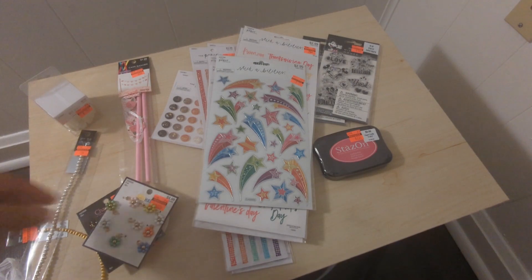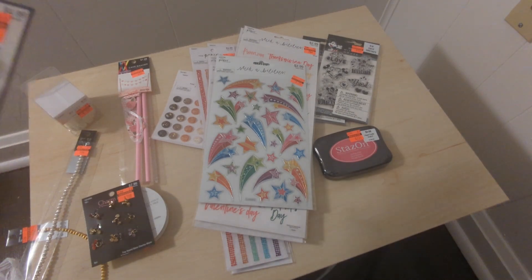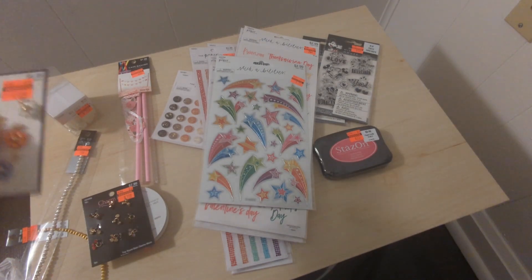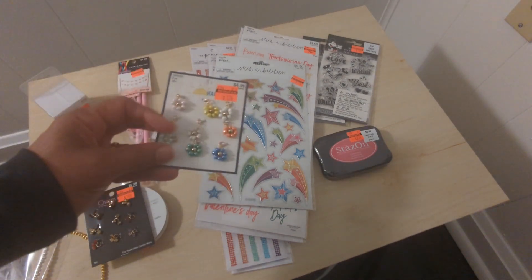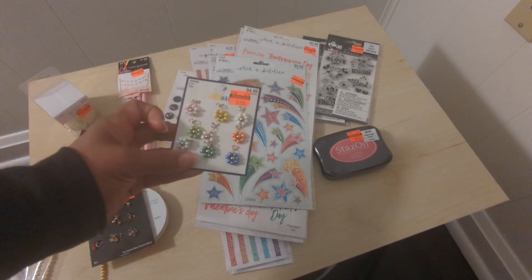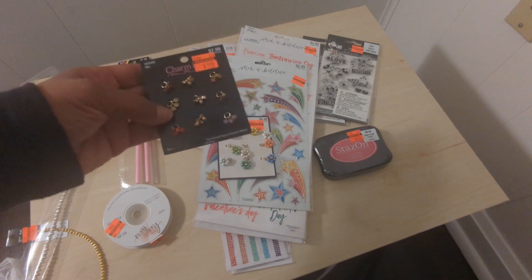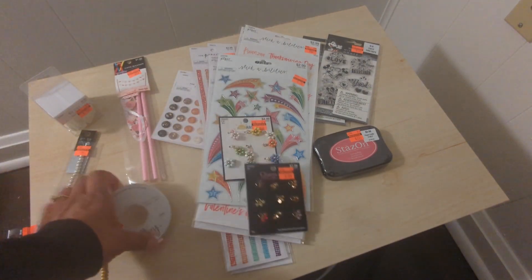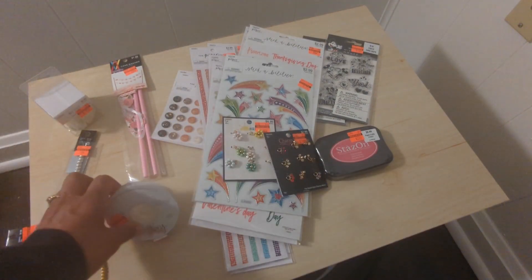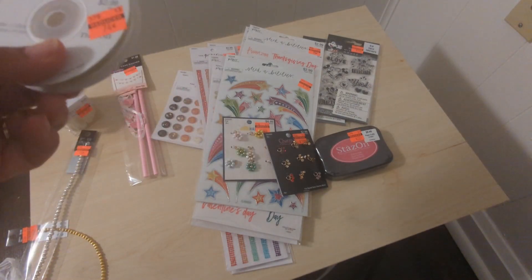I went over to the jewelry section looking specifically for charms. People are always talking about dangles and I don't always need 50 pieces from AliExpress or Amazon, so I watch Joann and Hobby Lobby when things are on sale. I got a set with flowers for $1.24, and then another set that's kind of like a flower but more of a rhinestone gem style.